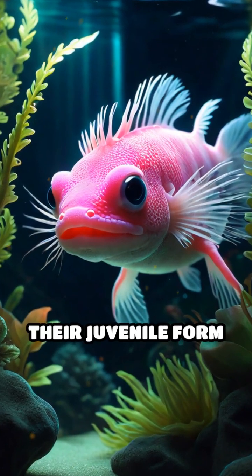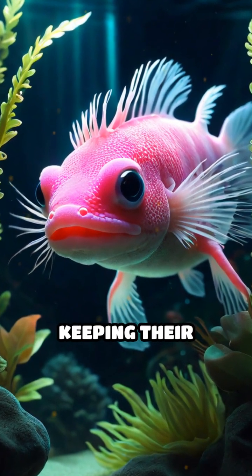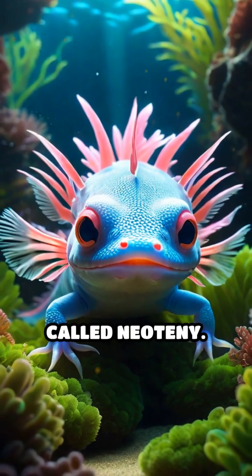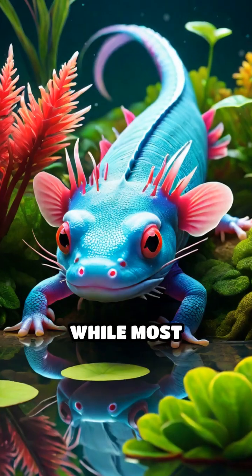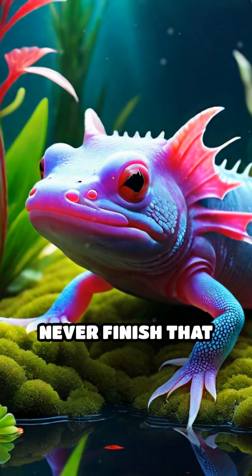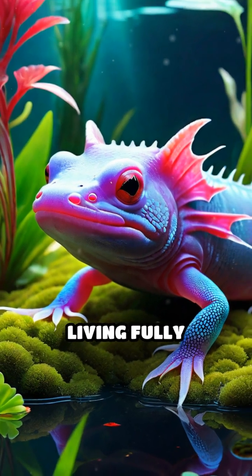Even more wild, axolotls stay in their juvenile form their whole lives, keeping their feathery gills and wide, curious faces — a phenomenon called neoteny. While most salamanders leave the water and become land dwellers, axolotls never finish that transformation, living fully aquatic lives.